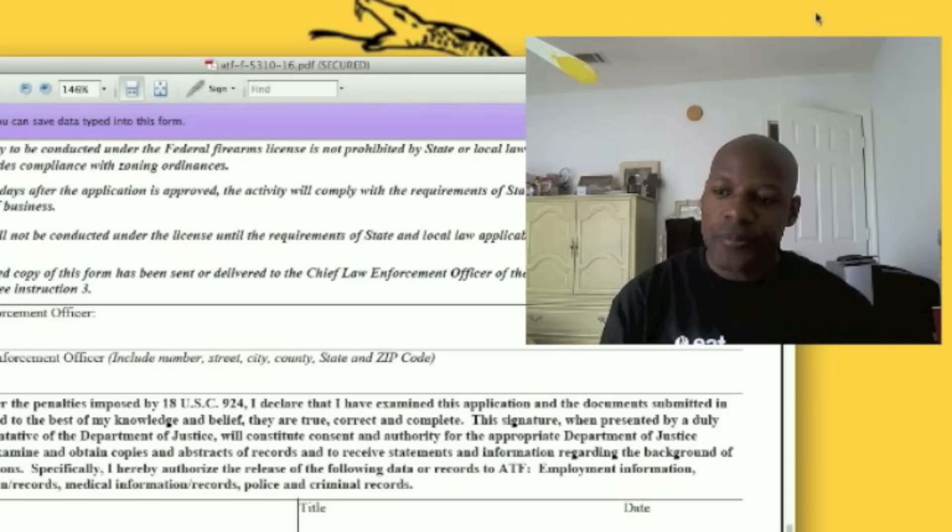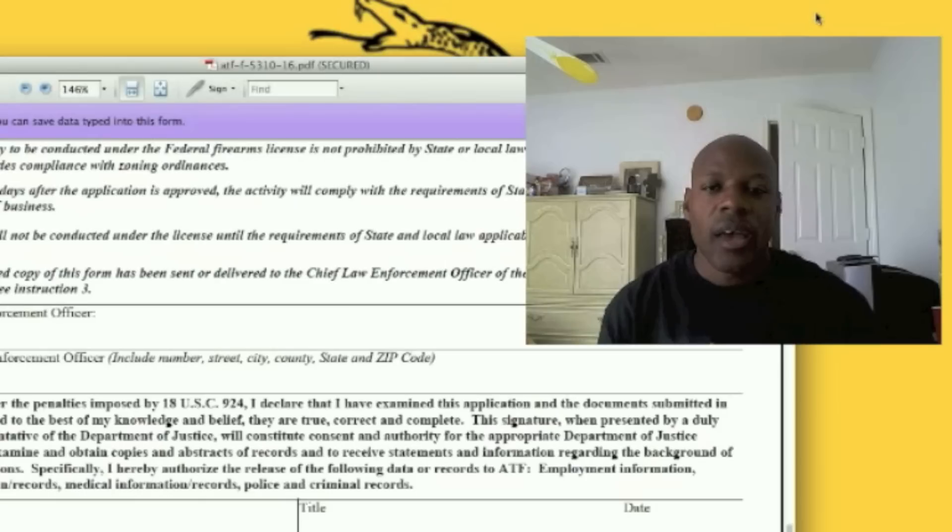Let's talk about the one I want to highlight, which is a collector of curios and relics. A collector means that you have several firearms that you may keep at your home or your business for collecting purposes only. That means you can't buy or sell them under any circumstances, as far as I understand by reading the law. On some occasions you can trade weapons, so you want to check the ATF's website — I'm going to give you the link to that.